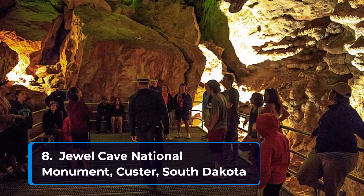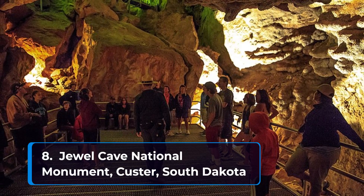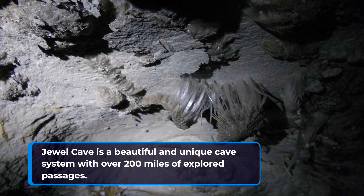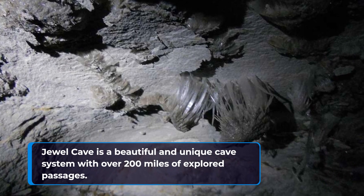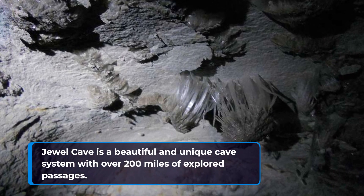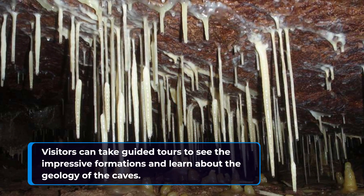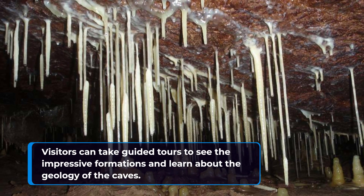Number eight: Jewel Cave National Monument in Custer, South Dakota. Jewel Cave is a beautiful and unique cave system with over 200 miles of explored passages. Visitors can take guided tours to see the impressive formations and learn about the geology of the caves.